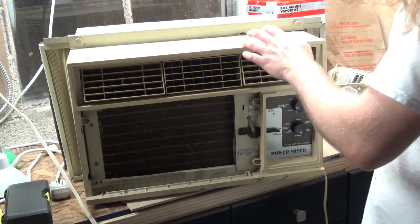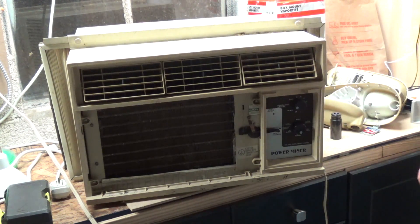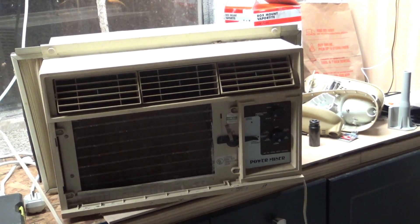Still blowing cold and the coil is still cold all the way through. Looks like our next project is going to be to clean this up and install it into the computer room.